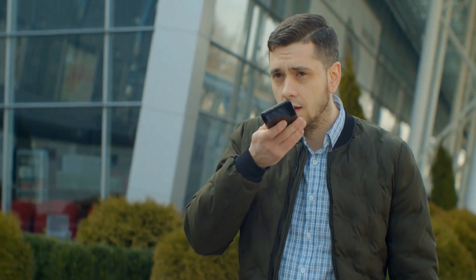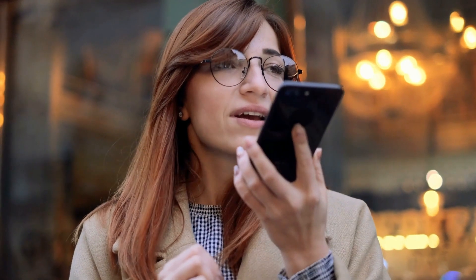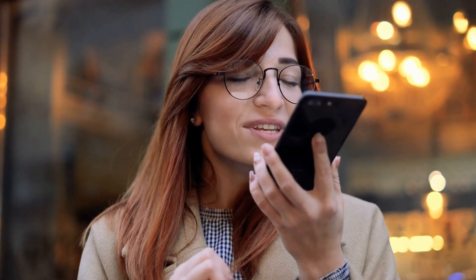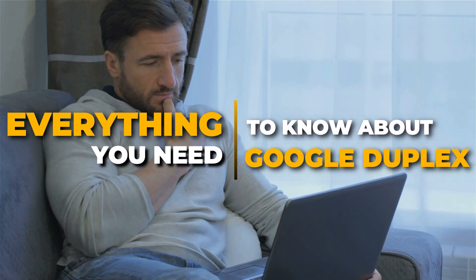It sounds like a dream to have an artificial intelligence built inside your phone, making your business calls, reservations, and taking many other daily responsibilities off your shoulders. This assistant is called Google Duplex, and in today's video we will talk about everything you need to know about it.